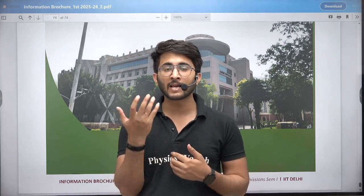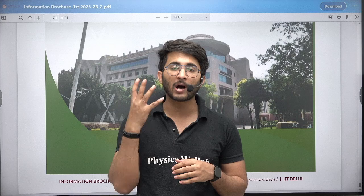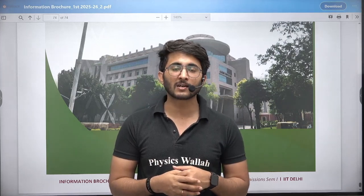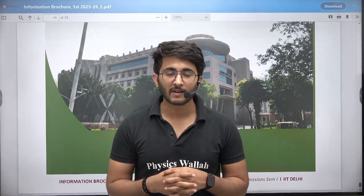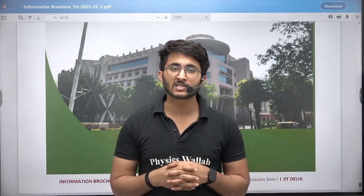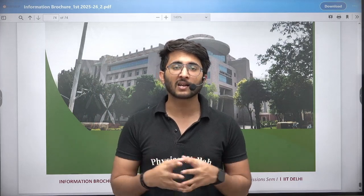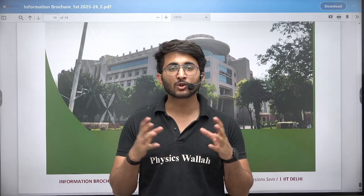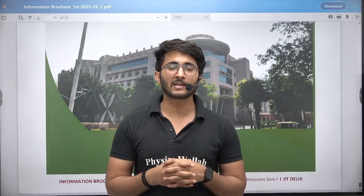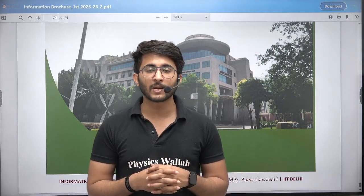If you need any other help — like whatever GATE score you have and you want to ask which options are available for you — you can join the Kuldeep Sir underscore PW Telegram channel. Lots of useful things are available there and we are also conducting live Telegram sessions with different students who are currently pursuing their Masters in IITs and other colleges, so you can directly interact with them and ask your queries. Thank you so much. We will meet in another video with another update. Till then, goodbye, take care.